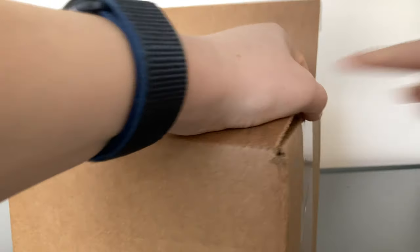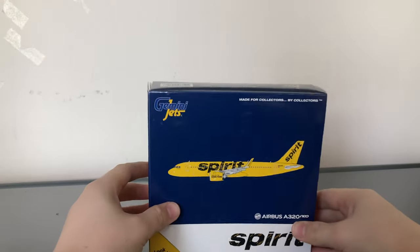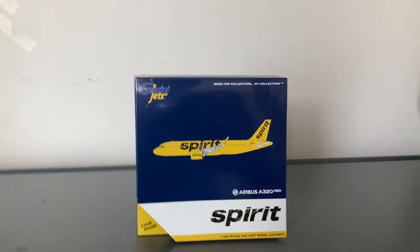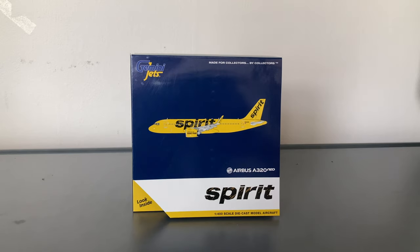This model is the Gemini Jets Spirit Airbus A320 Neo. I've been wanting to get this model for quite a long time. I do need it for Newark — I got this for Newark — and also Atlantic City. I'll tell you guys about Atlantic City at the end of the video. But I got this for Newark mostly because Spirit actually does fly the A320 Neo to Newark.